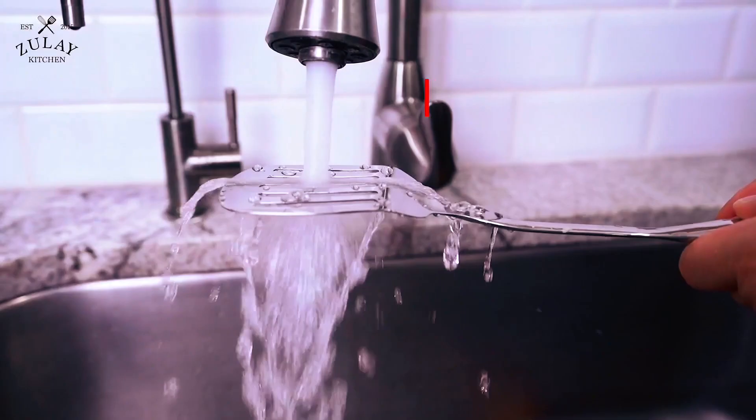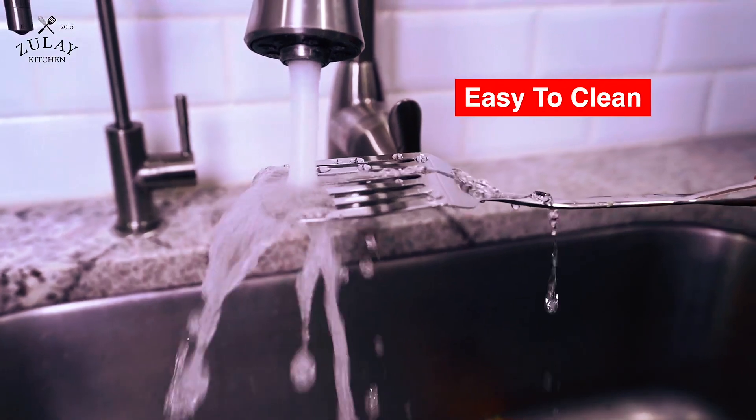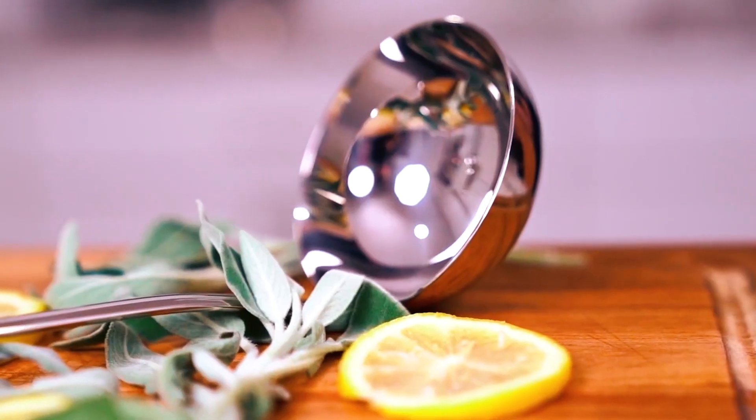A great feature of the Zouli Kitchen Utensil Set is that the kitchen tools are dishwasher-friendly and easy to wipe clean. Perfect as gift ideas!